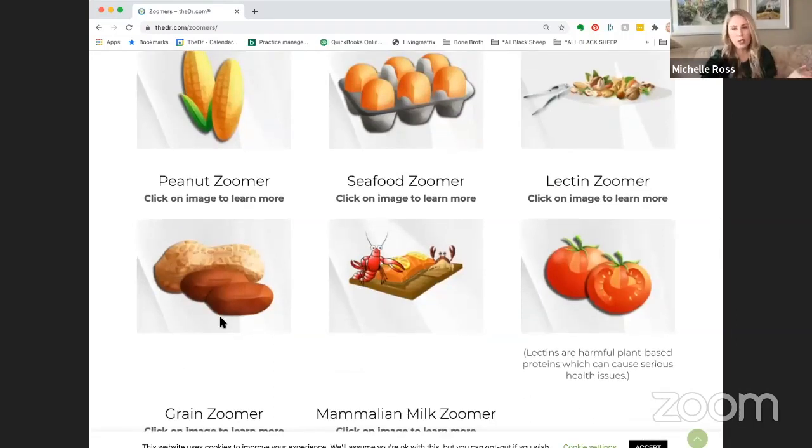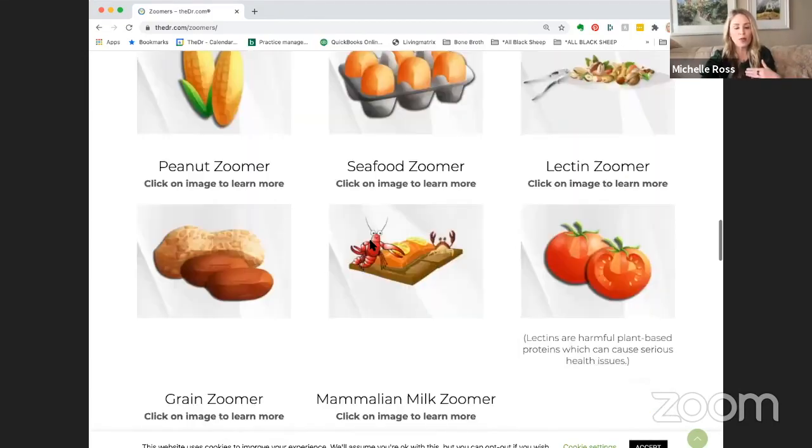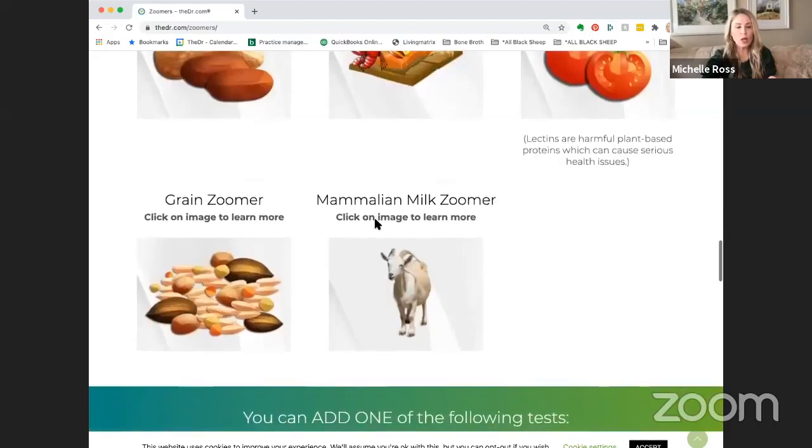If you've given up cow dairy but want to know if you can have goat, sheep, or camel's milk, that's the Mammalian Milk Zoomer. Grain Zoomer is for those who have eliminated gluten and want to know if it's safe to have rice, quinoa, buckwheat, or teff.